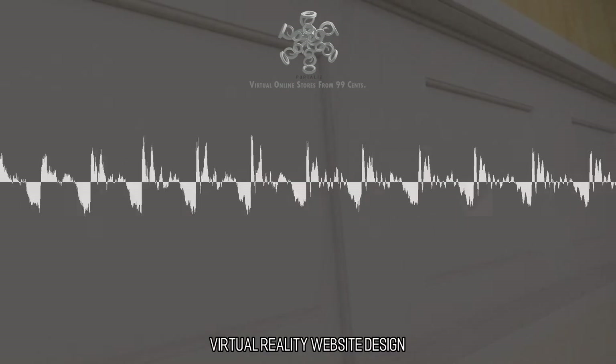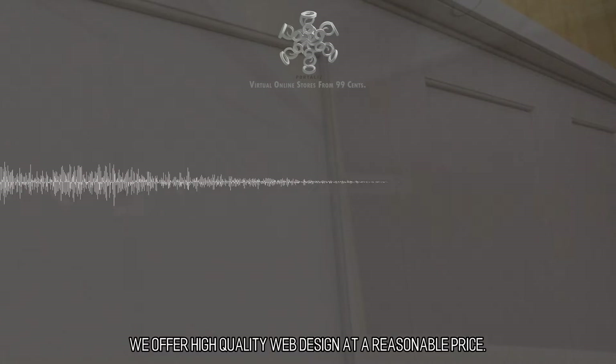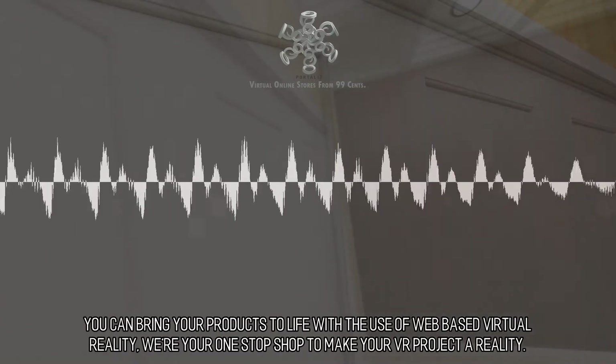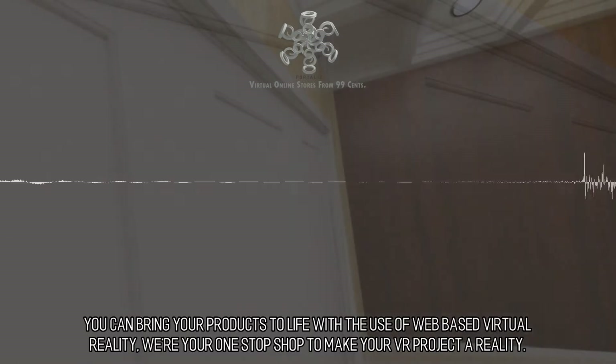Virtual Reality Website Design. We offer high-quality web design at a reasonable price. You can bring your products to life with the use of web-based virtual reality. We're your one-stop shop to make your VR project a reality.